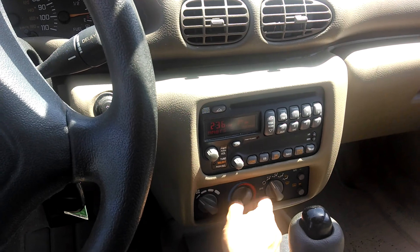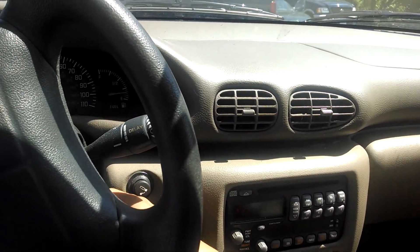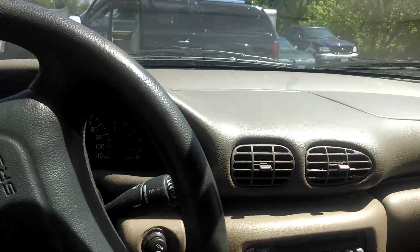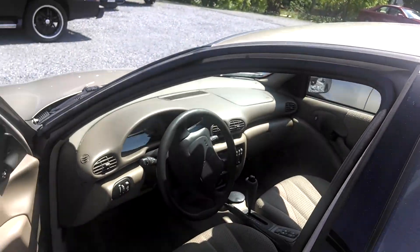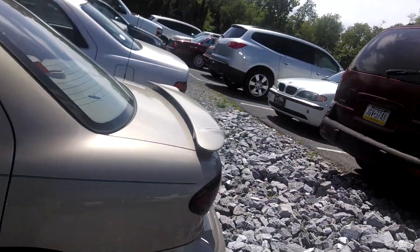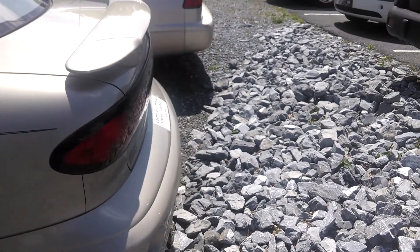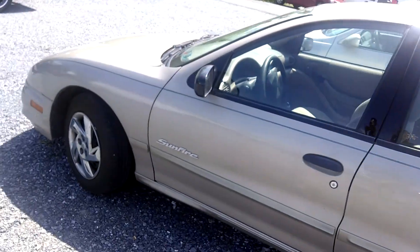The air does blow, it's just not conditioned. Maybe it just needs some Freon — I'm not a mechanic, so don't take my word for it. All the other windows work nicely. It's got a nice little spoiler on it as well, and the tires are in pretty decent shape.